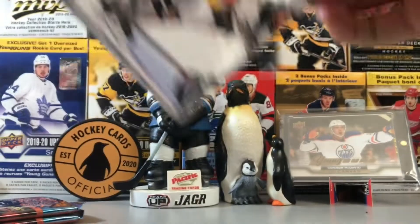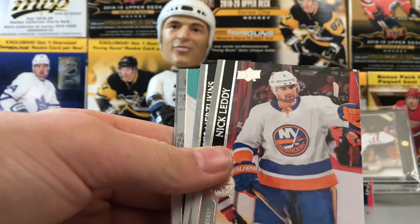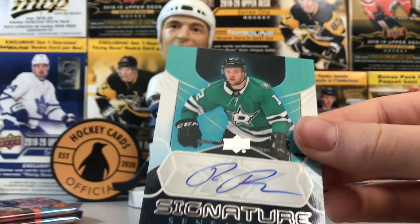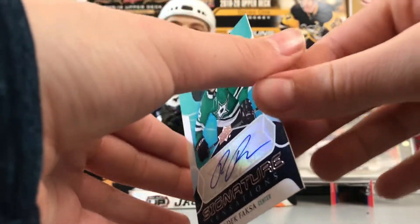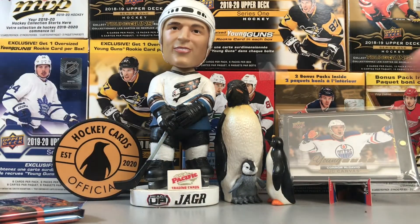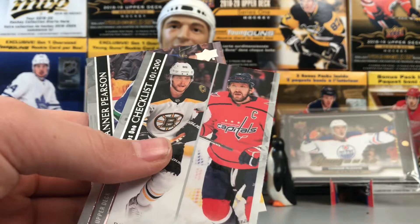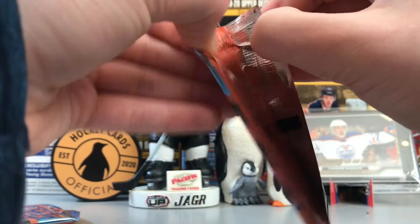Hopefully some mojo late into this break. What is this insert — I do not know. Alex Chiasson, Nick Leddy, Elvis Merzlikins, and whoa — a Signature Sensations Radek Faksa! These are rare — there's an auto. Okay, okay, I'll take an auto! It is a sticker but that's alright, those are very rare. I think that's one in a case. Jordan Binnington, Brandon Carlo, Pastrnak, Tanner Pearson. That's a case hit!